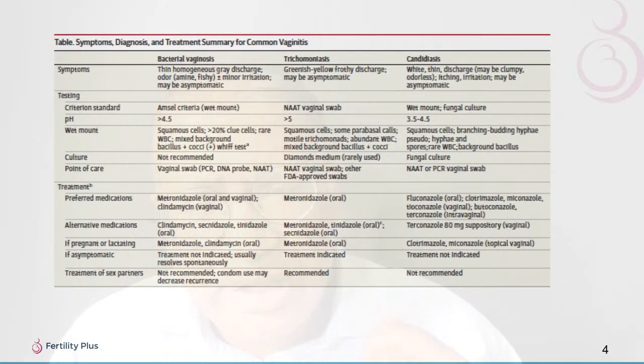With trichomoniasis, you see a greenish-yellow frothy discharge, which may be symptomatic, diagnosed with a NAAT vaginal swab. Treatment is metronidazole 500 mg twice a day for seven days, or a single 2-gram oral dose. Treatment of partners is also indicated.